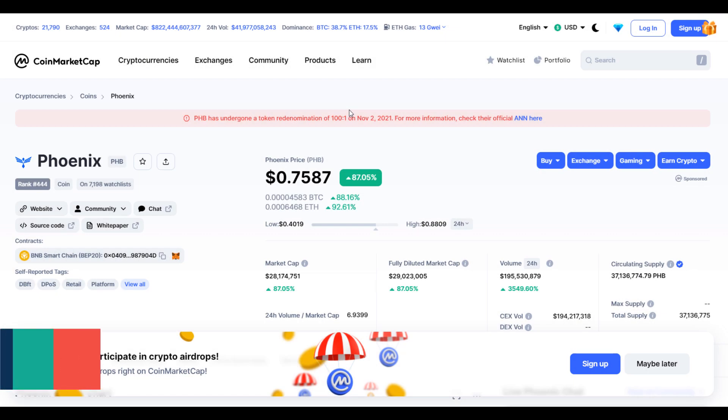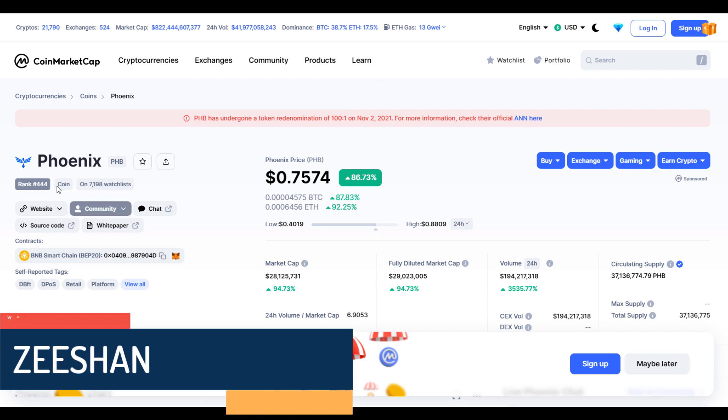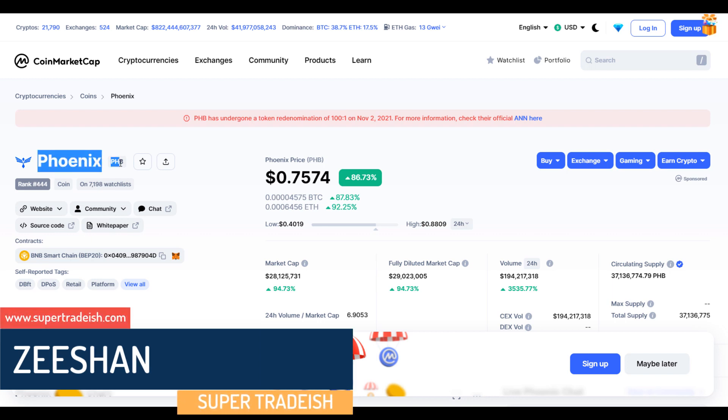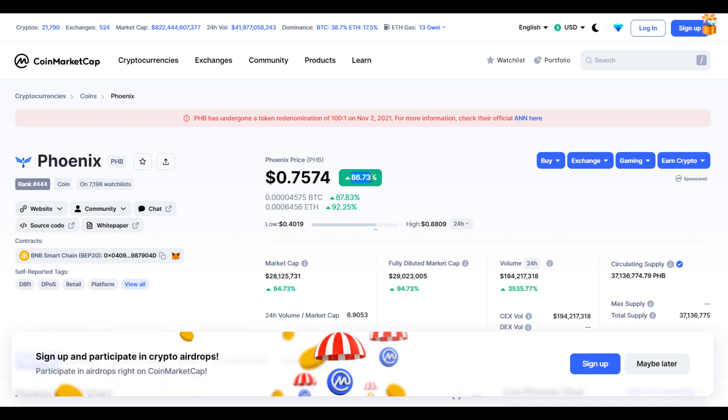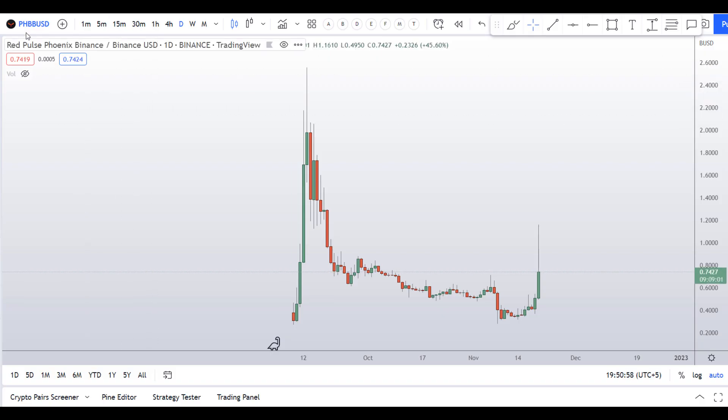Hello guys, my name is Zeeshan and welcome to Super Tradish YouTube channel. In this video I'll talk about Phoenix coin — the ticker symbol is PHB. As you can see at the time of recording, this coin is up around 86% so far with a huge increase in volume, and I'll analyze this PHB/BUSD.